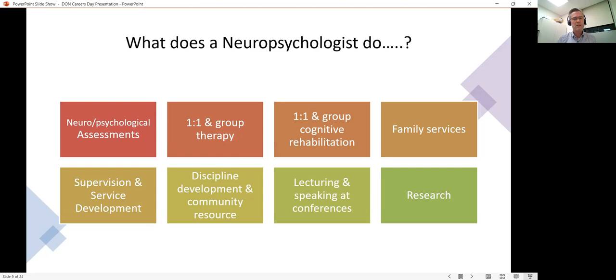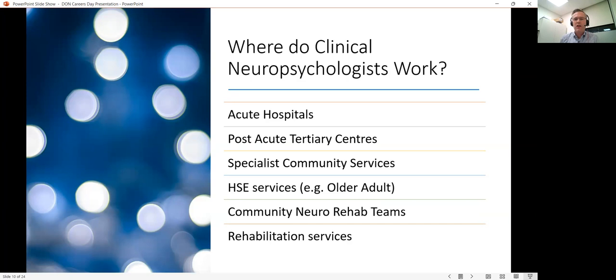Neuropsychology is quite a small and underdeveloped profession in Ireland, though there is potential for application across the whole healthcare spectrum — wherever psychology fits in, neuropsychology could fit in too. At the moment, neuropsychologists in Ireland work primarily in acute or general hospitals, in neurology, neurosurgery, or stroke services, and in post-acute tertiary centres.